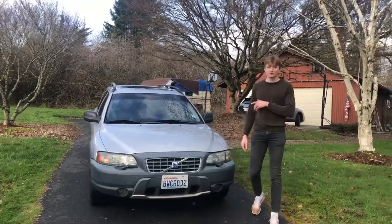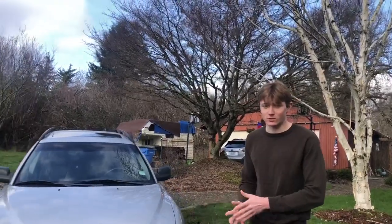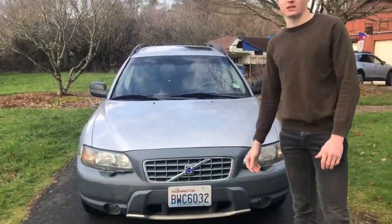Hello everyone, welcome back to the Nick and Cameron YouTube channel. Today we're going to be doing a long-term ownership video on my Volvo XC70 2004 daily driver.